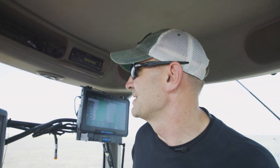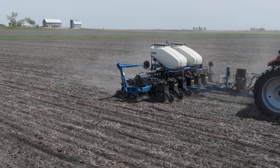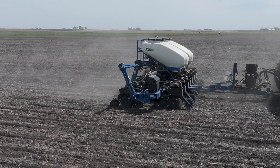This year we did a prescription on our soybeans going across the field. The ability to tell the system that I want 140,000 on my soybeans and then turn it to 160,000 in certain areas — as long as you put that in there, the system is going to do it. The planter is going to change; it's going to know where you're at with the GPS and it's going to change that.